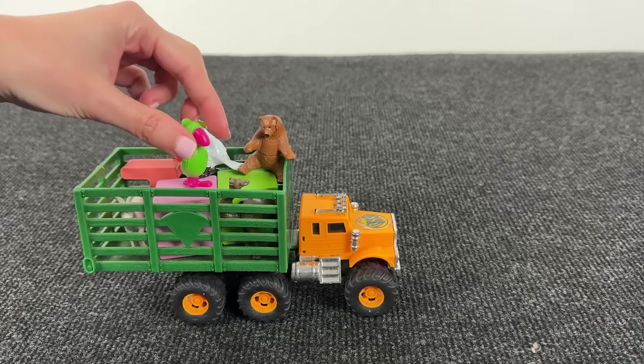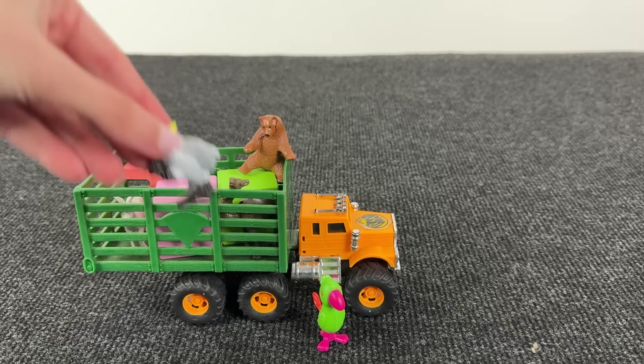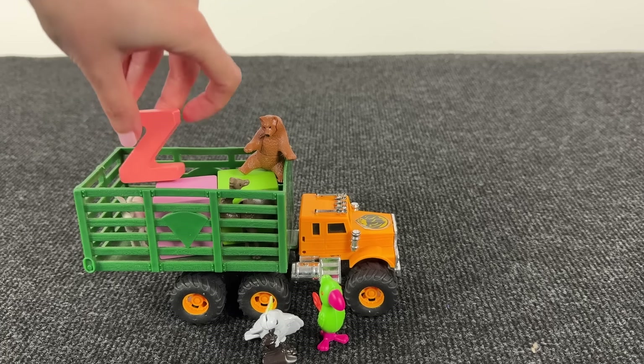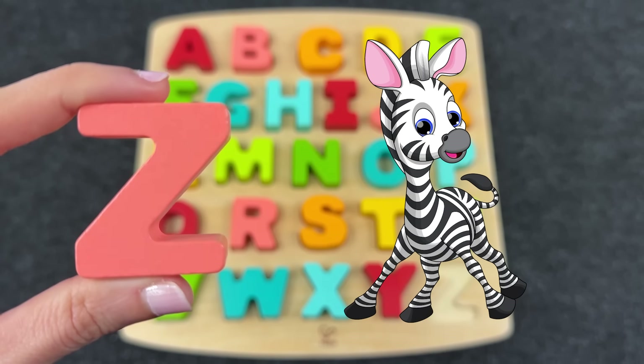Wow, look at this farm truck! Let's see what's inside. We have a green parrot, and here another parrot. And what else? Oh, it's the letter Z! Z is for Zebra!